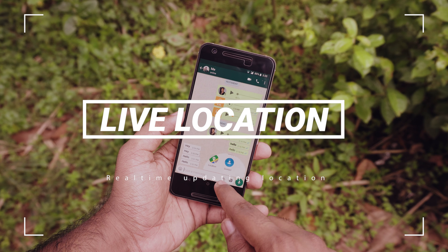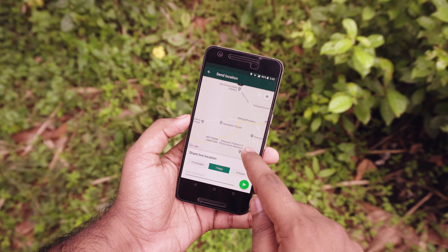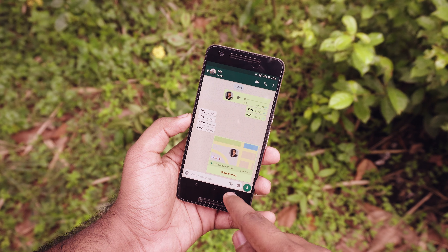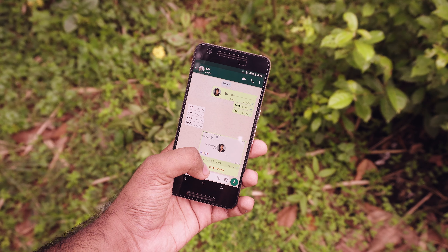Sharing location on WhatsApp is not new, but not many people know about the feature called live location. If you use live location, the other person will be able to see your real-time location as it updates on a map. It isn't quite real time, but you get the point. Live location will expire after a certain amount of time, so you don't need to worry about anything.